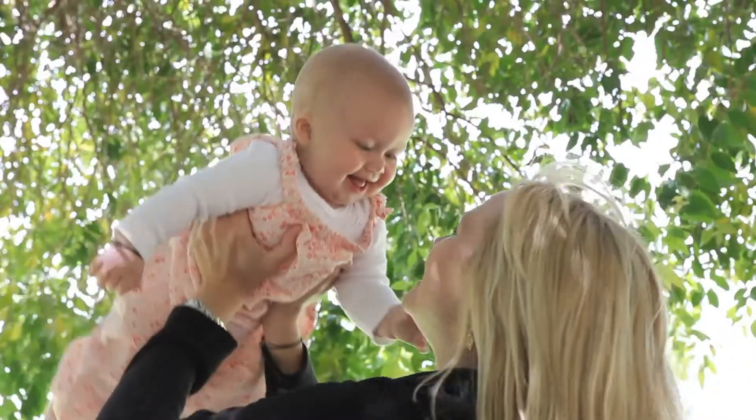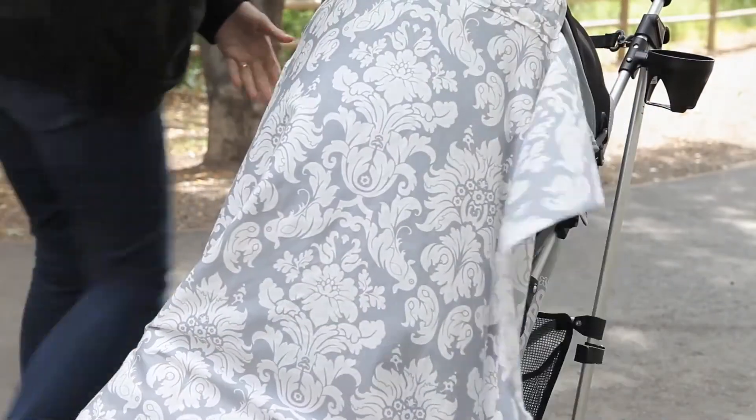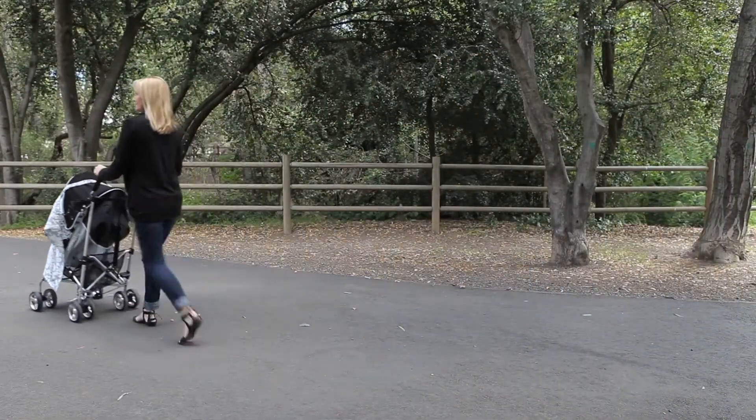It's important for any mom to be out and about and have her freedom, because she doesn't want to be isolated just staying at home nursing and doing all the things that a newborn craves from a mom. She can still get out and get on with her life, just including baby.